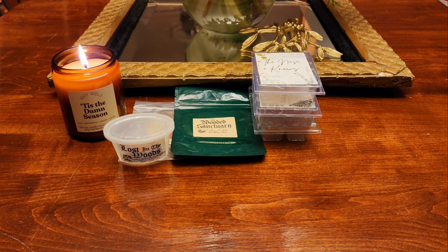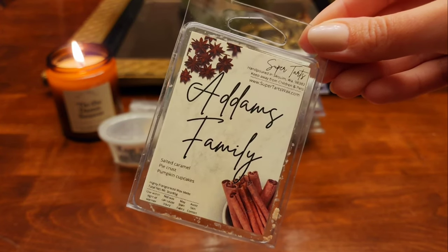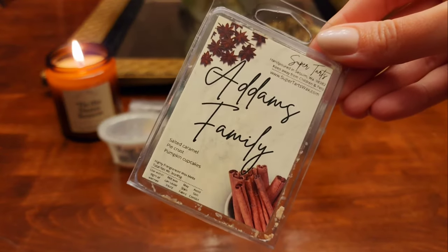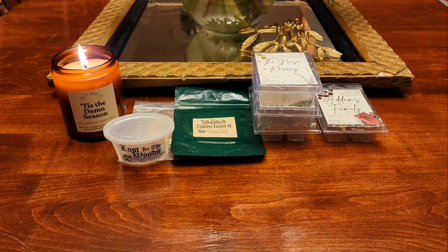The next one is Adam's Family — this is salted caramel, pie crust, and pumpkin cupcakes. This was nice, I liked it. I don't know if I need to get it again because I'm just not super into bakery or caramel, but this was good. If I had it again I would melt it and enjoy it, but I don't know if it's one I need to repurchase.